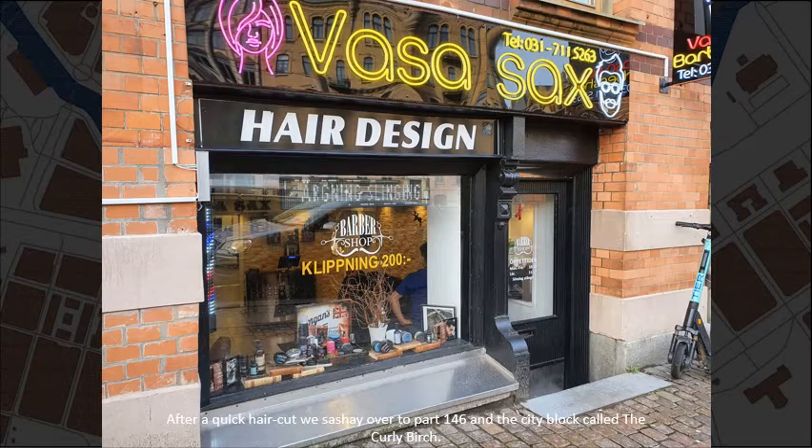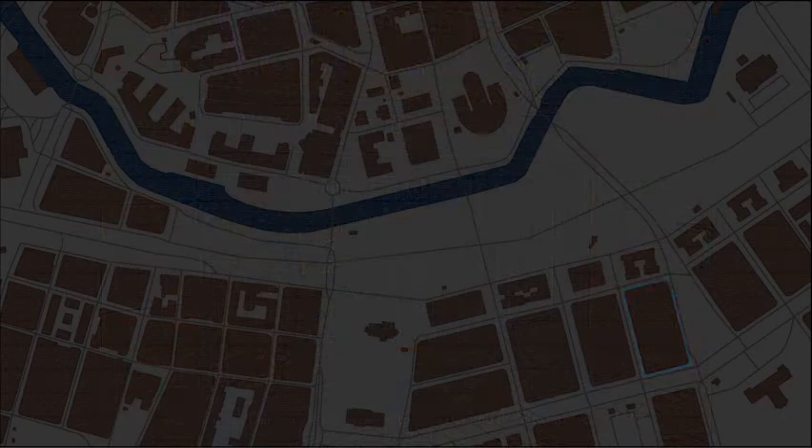After a quick haircut we sashay over to part 146 and the city block called The Curly Birch. Thank you.